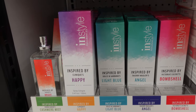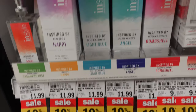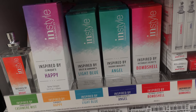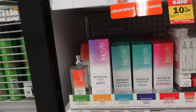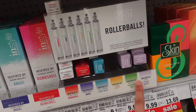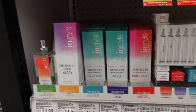I just found dupes for designer perfumes! They have a Light Blue inspired by Dolce & Gabbana's Light Blue for only $11.99, an Angel inspired by Thierry Mugler's Angel, a Bombshell inspired by Victoria's Secret Bombshell, and they also have the little rollerball perfumes. They even have one inspired by Prada's Candy. I cannot believe I just found this.